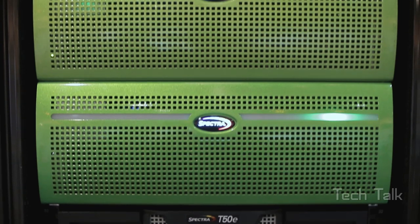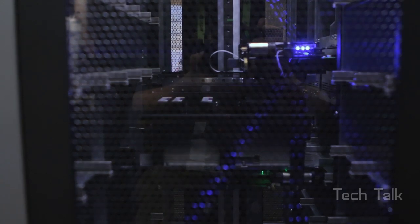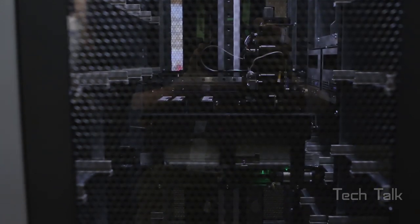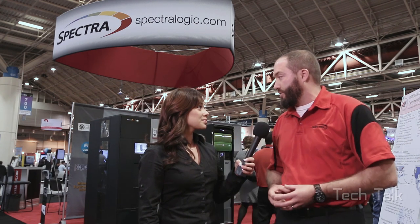How is Spectralogic differentiating itself amongst its competitors? We started shipping a new product this last year called Black Pearl, and that gives someone an S3 gateway to tape, which basically makes it much easier for them to interface with these large tape products and put them in their existing environments or into new ones that they could create in the future.